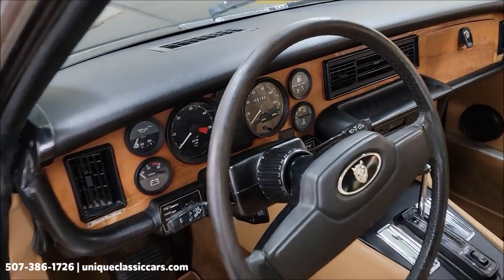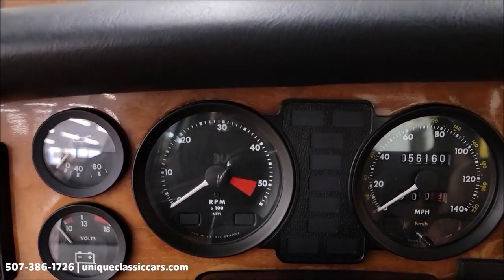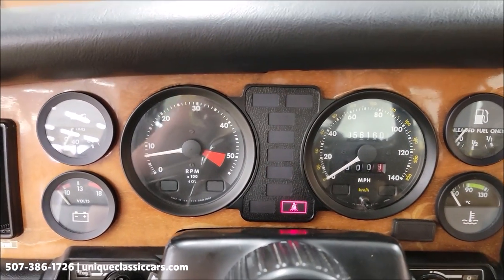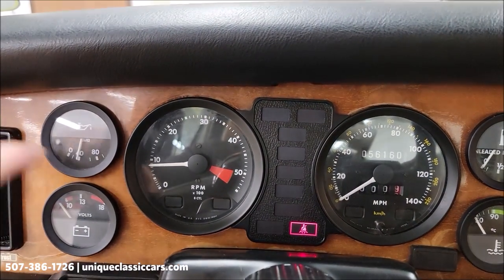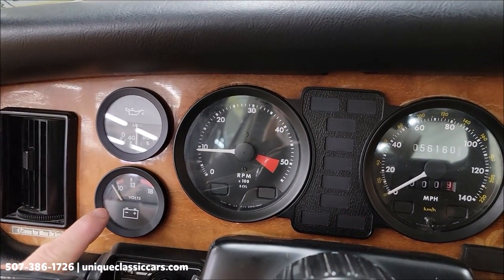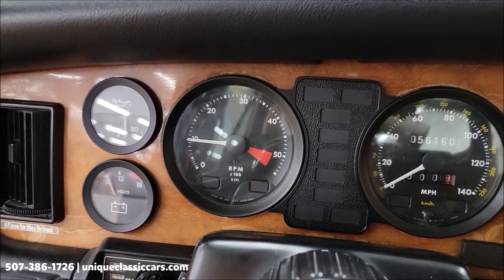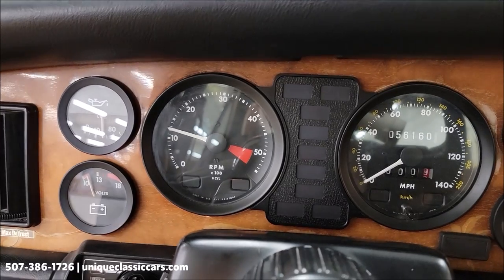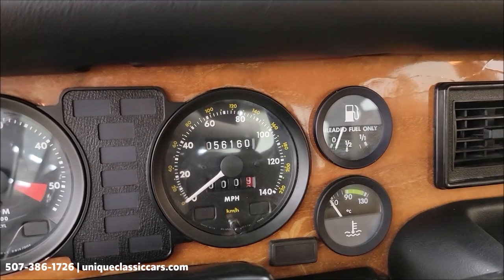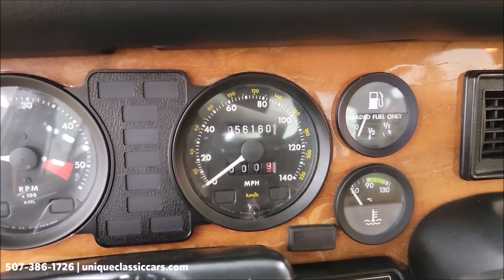We're going to fire this up — let's hear it run. Let's check out the gauge cluster. Oil pressure coming up, coolant temp gauge moving a little bit, tachometer working. I mentioned the odometer. That was a cold start so I wouldn't expect temp to be up yet. It looks like the gas gauge is reading, albeit low.